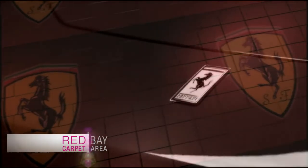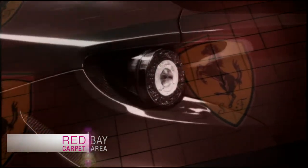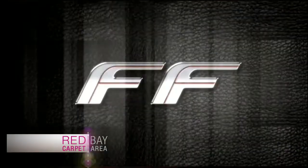When it comes to cars, there's a lot in a name. Red Carpet Bay Area got the first look at a car whose name is synonymous with only the finest driving experience imaginable — the new Ferrari FF.